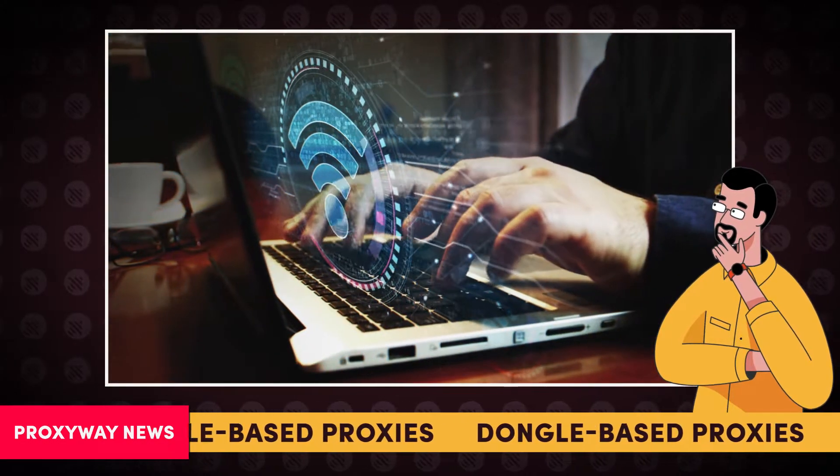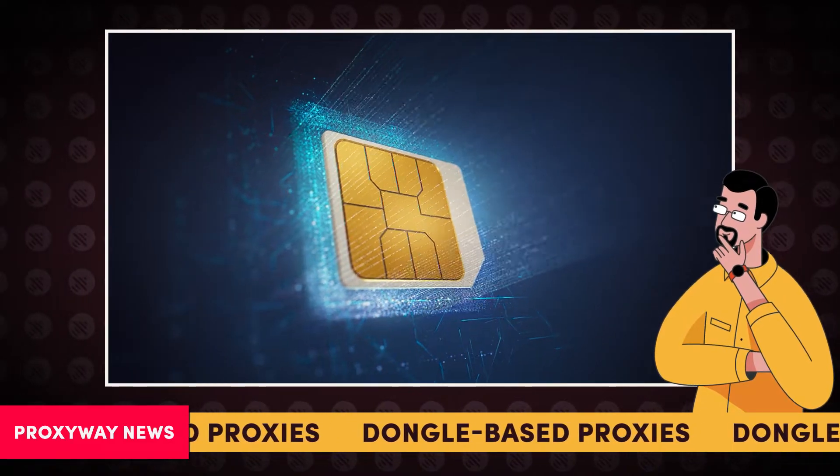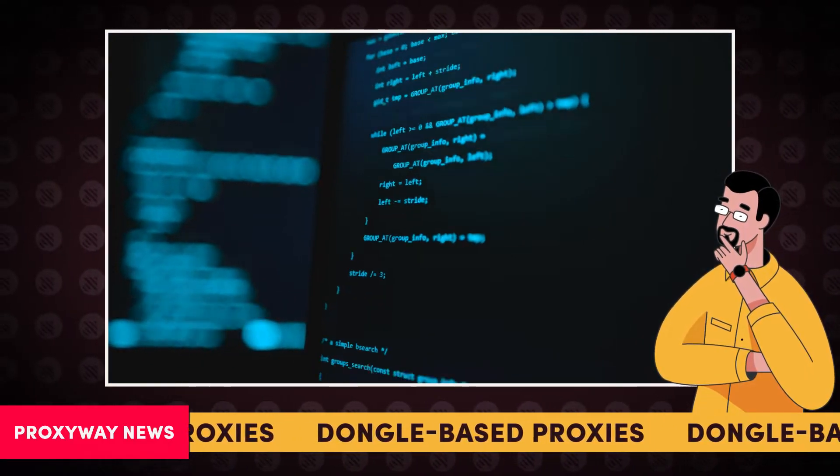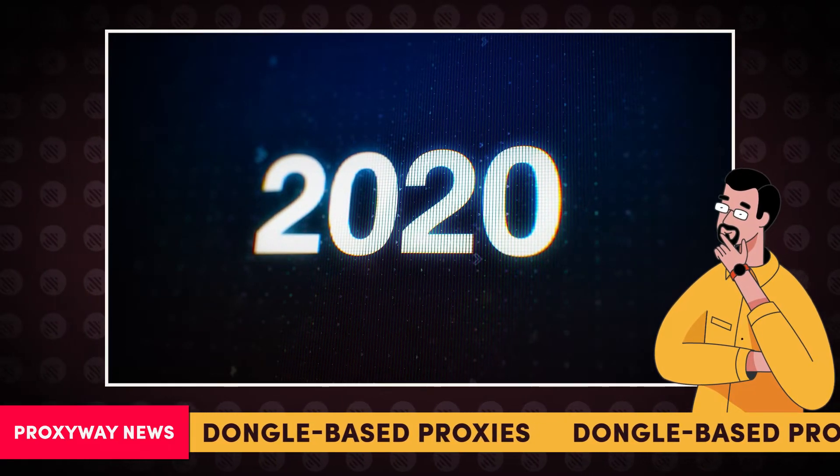This mobile proxy technology requires a USB stick and a SIM card to work. And with the help of a specific software, it turns the stick into a proxy server. Until the last few years, this technology wasn't very popular.